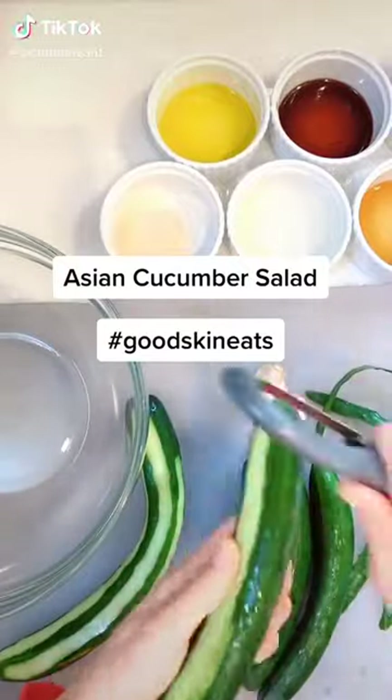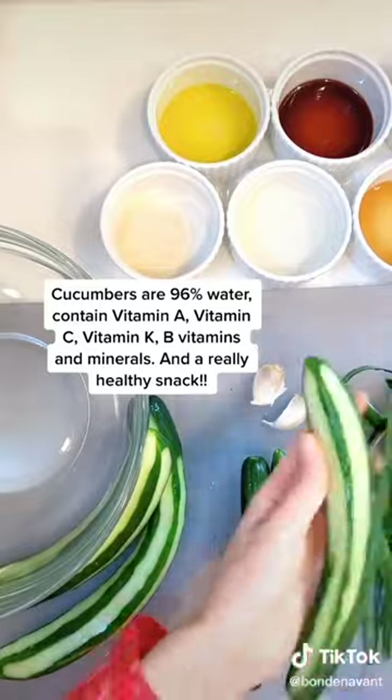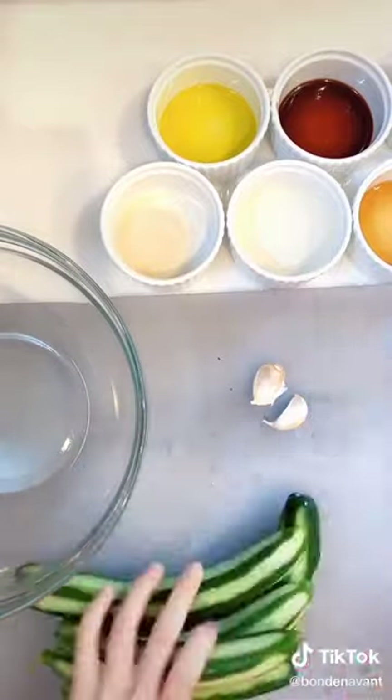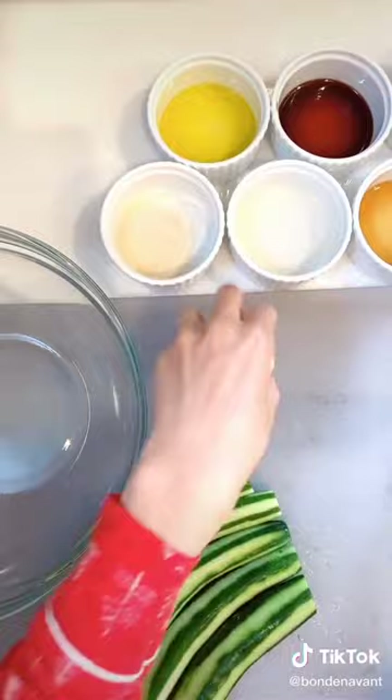Cucumbers are one of the best things you can eat for your skin. Not only are they full of water and will keep your body hydrated, but they also contain high amounts of vitamins, minerals, and polyphenols. This is a recipe for my favorite Asian cucumber salad that is so delicious. You want to take about five cucumbers or so.